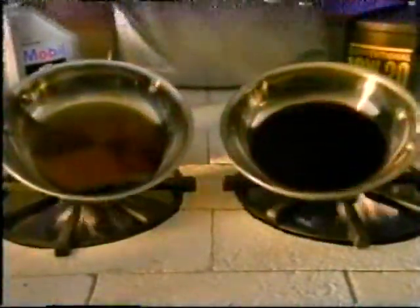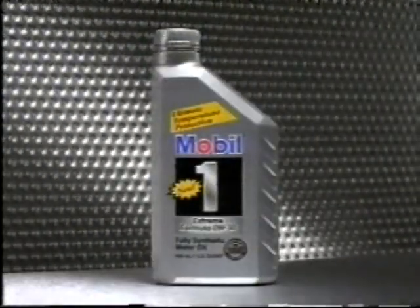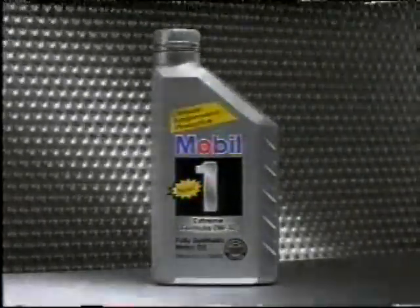From 35 degrees below zero to 475 degrees above, nothing outperforms Mobil 1. New Mobil One Zero W30 — superior protection when you start your car.